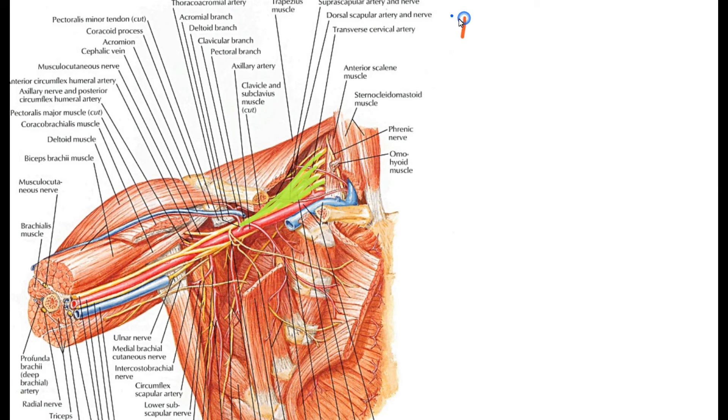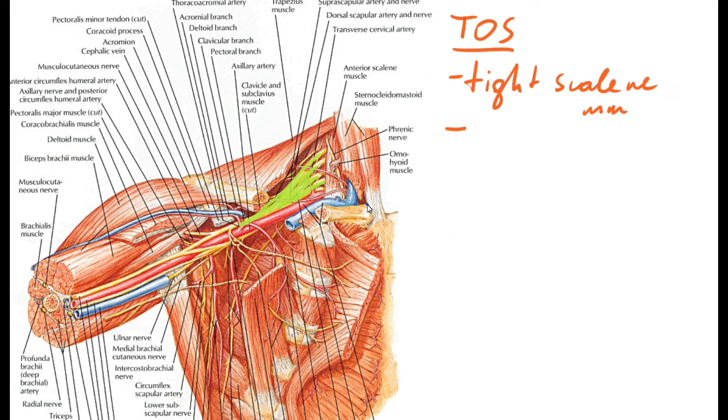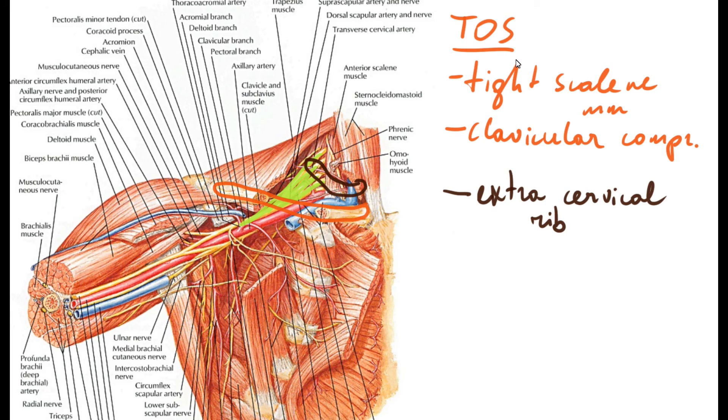Thoracic outlet syndrome, or TOS, is usually caused by tight scalene muscles and mechanical compression by the overlying clavicle. This one is super rare, but some people actually have an extra cervical rib that can also mechanically compress the underlying brachial plexus. As we can see, tight scalene muscles are definitely at the top of the list.